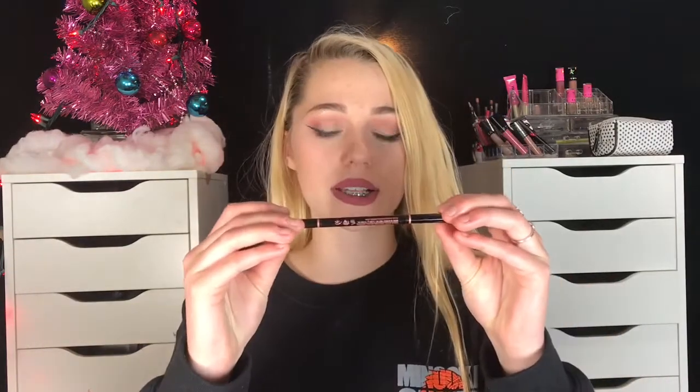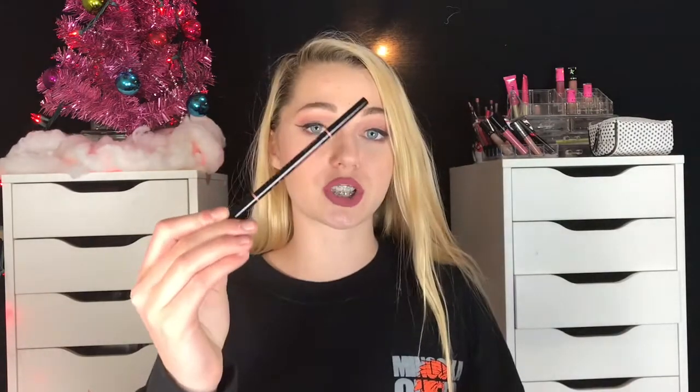I got the Fenty Beauty Galaxy Palette — I was so excited when I got this. The other thing I got was the Anastasia Beverly Hills Brow Pencil in Soft Brown. I love the Brow Wiz but I haven't used it in so long. Recently I've been kind of liking brow pencils though.